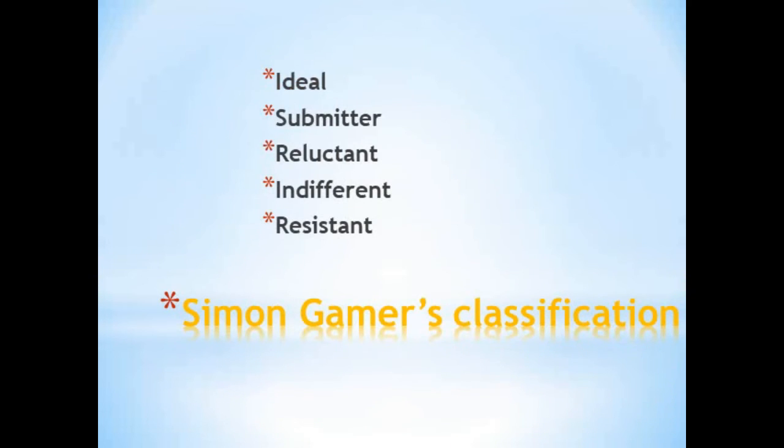Next is the Simon Gamers classification, where Gamers has classified patients into five groups: the ideal, submitter, reluctant, indifferent, and persistent. If you want to know the details of each, please do comment below the video.